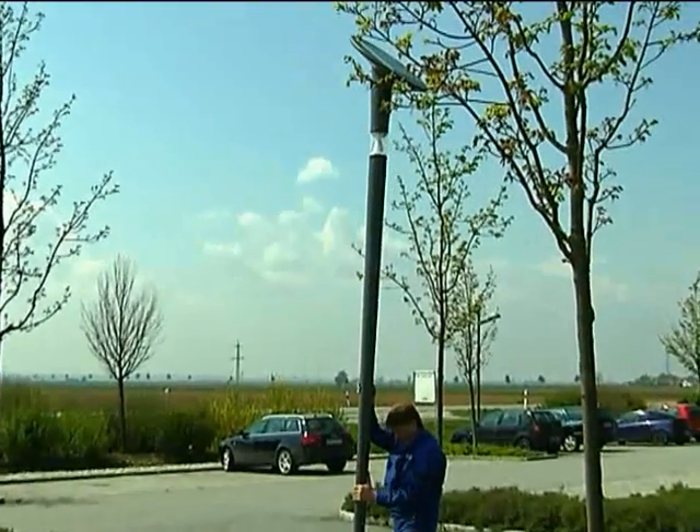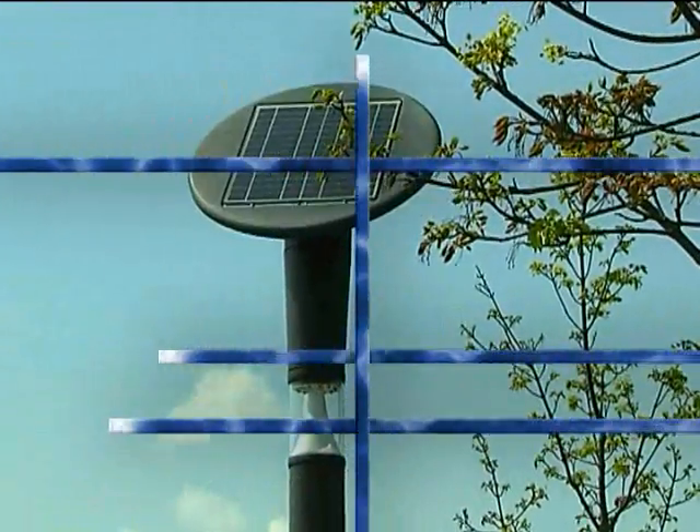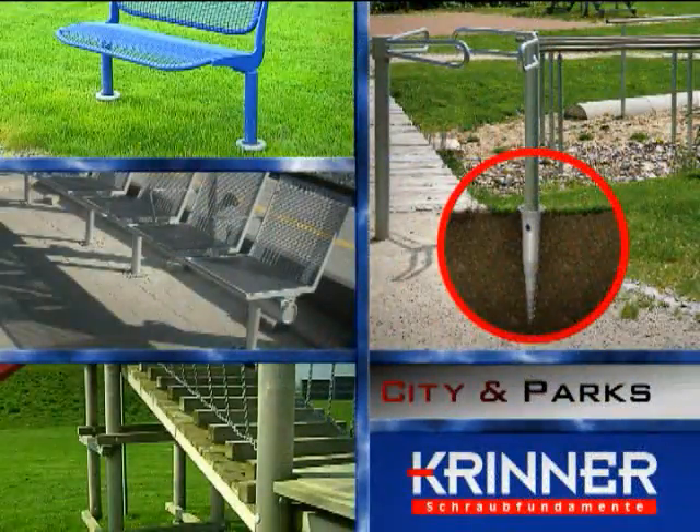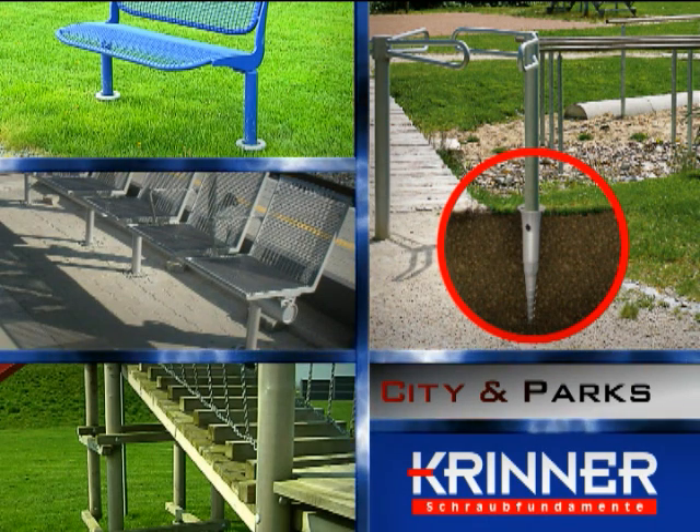City and landscape construction applications include playground equipment, benches, park and city facilities, garbage bins, street and directional lighting, radio masts, safety railings, and turnstiles.